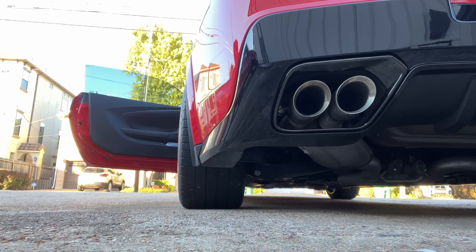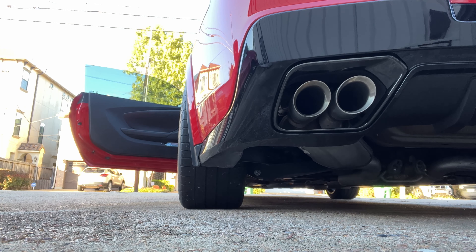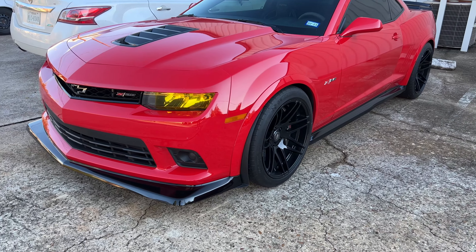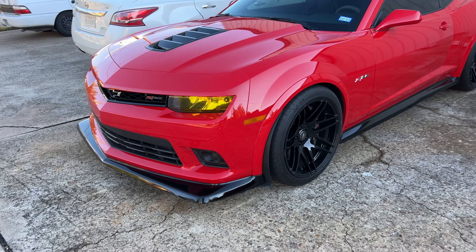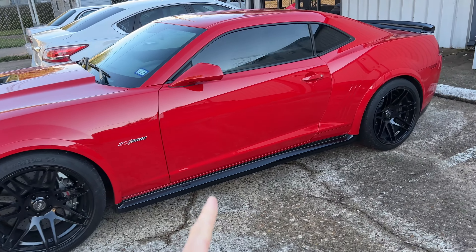I'm going to start it up right now. That Camaro Z28 — this car came out in 2014; this is a 2015 car.